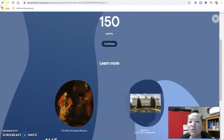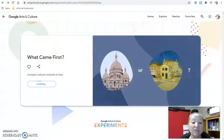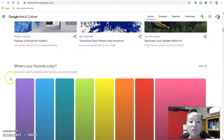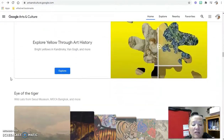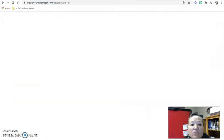If we're thinking about enrichment activities, Google Arts and Culture could be a great one — students are reading, learning about history or geography, and there's lots of art to explore as well. Really interesting things for kids to look into.